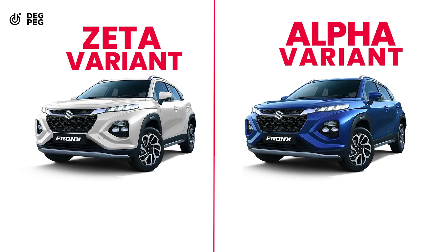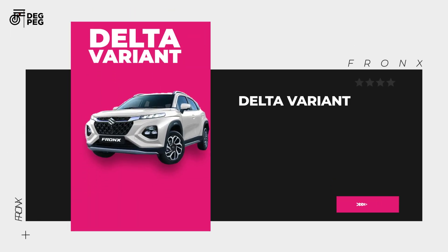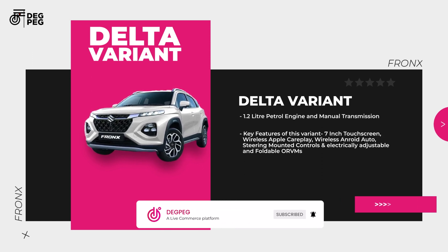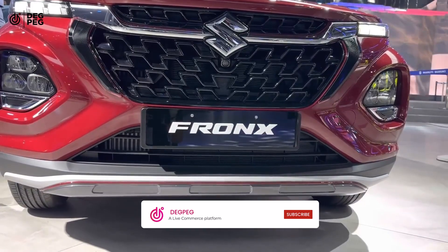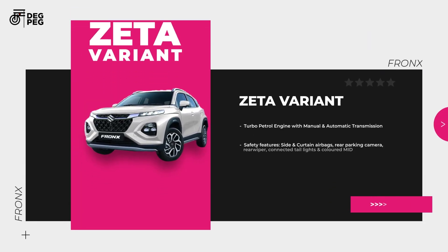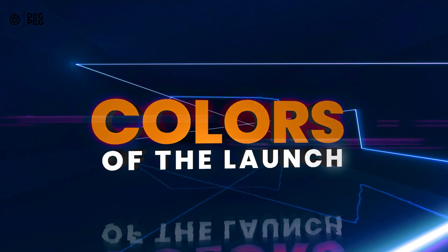Verdict: The Zeta variant is more reliable than the Alpha variant because it has much better value in fulfilling the requirements. If you are opting for the 1.2 liter Fronx within the budget, you should go for the Delta variant — it has more features and it's very affordable. If you are buying the Fronx Turbo, then you should go for the Zeta variant as it has added value and safety features over the Delta Plus variant.